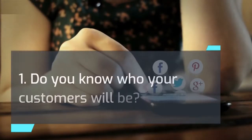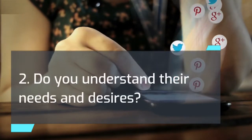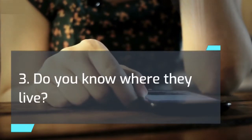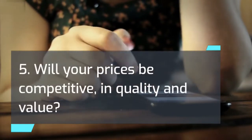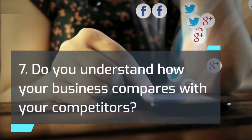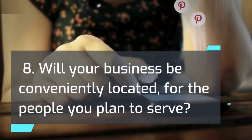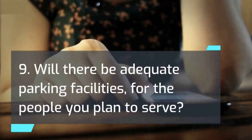Market analysis questions: 1. Do you know who your customers will be? 2. Do you understand their needs and desires? 3. Do you know where they live? 4. Will you be offering the kind of products or services that they will buy? 5. Will your prices be competitive in quality and value? 6. Will your promotional program be effective? 7. Do you understand how your business compares with your competitors? 8. Will your business be conveniently located for the people you plan to serve? 9. Will there be adequate parking facilities for the people you plan to serve?